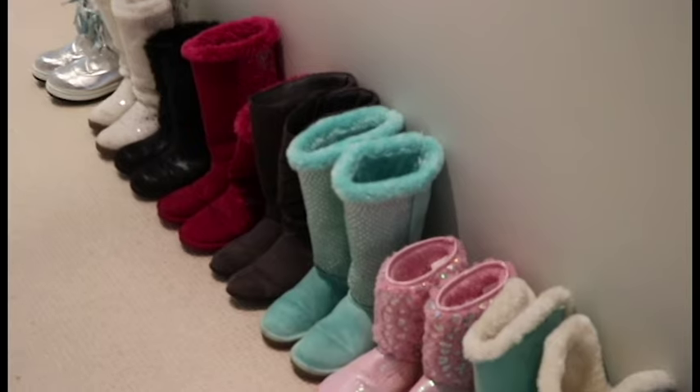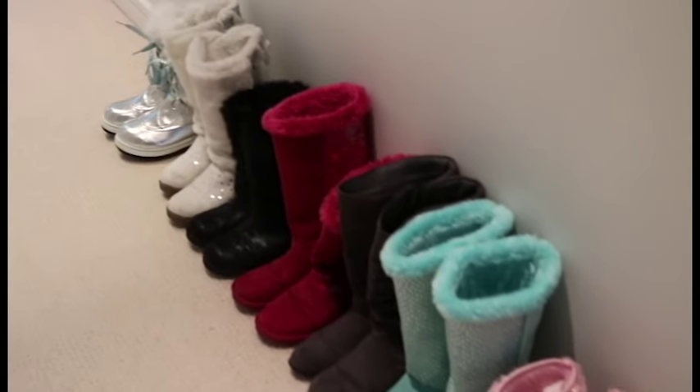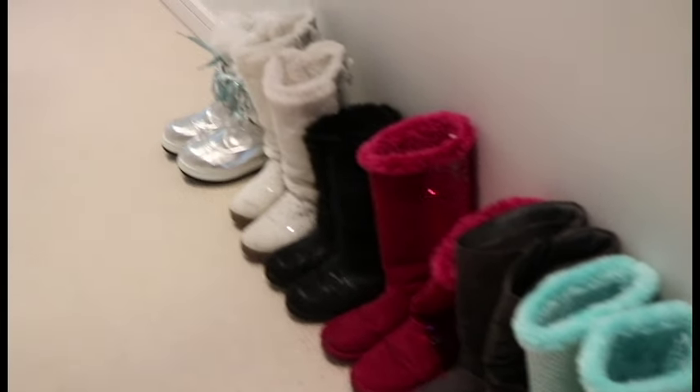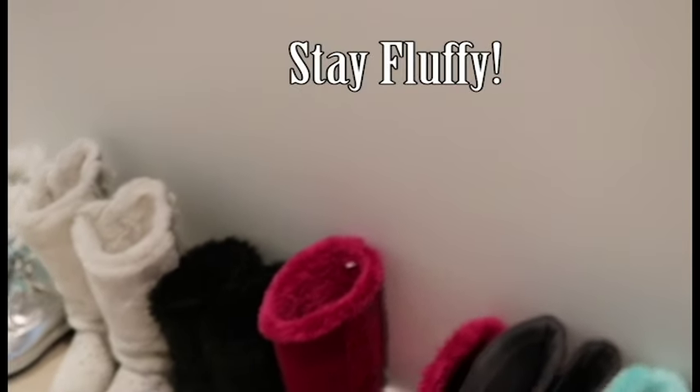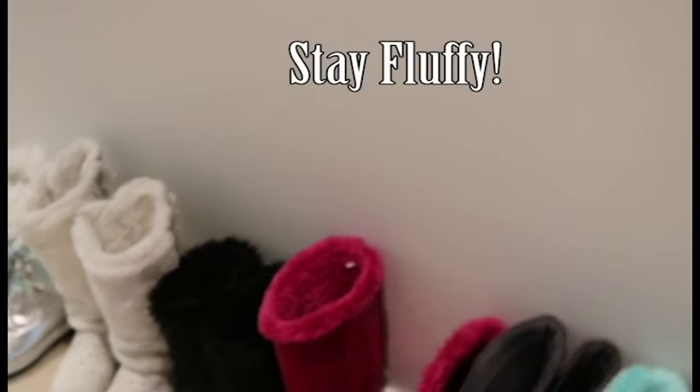So that is my Justice boot collection and the video for today. We hope you enjoyed it. Please let us know which boots are your favourite by leaving a comment below. Thank you for watching and until next time, stay fluffy! Bye!